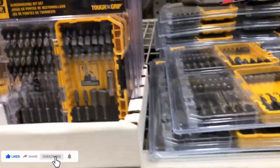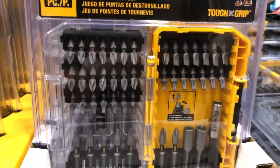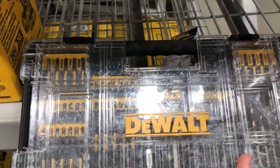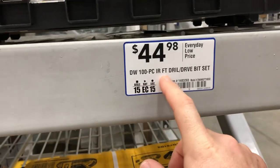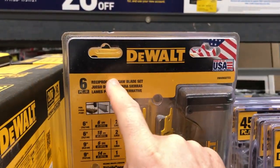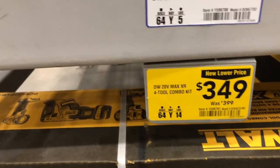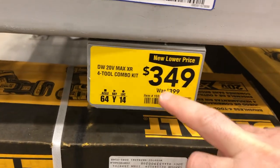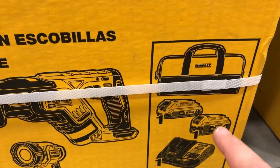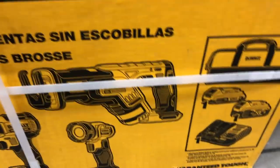For DeWalt impact driver bits, there's a 110-piece set for $34.98 and a 45-piece set dropped from $19 to $13.98. A 100-piece drill driver bit set is $44.98. The DeWalt 20-volt Max XR four-tool combo kit is $349, dropped $50. It includes an XR reciprocating saw, XR impact driver, XR drill driver, LED light, 4 amp-hour XR battery, and a standard 2 amp-hour battery.